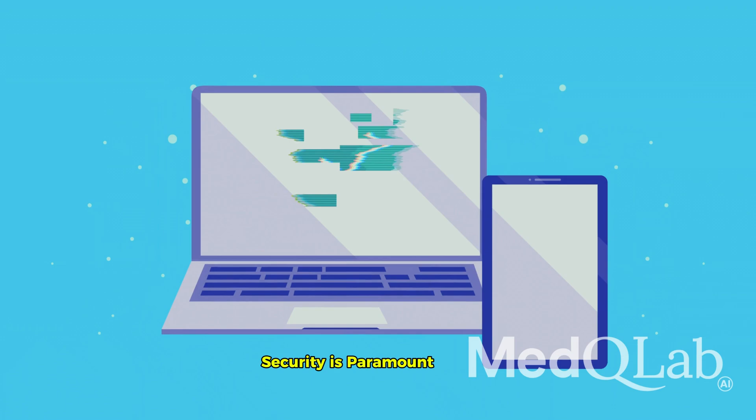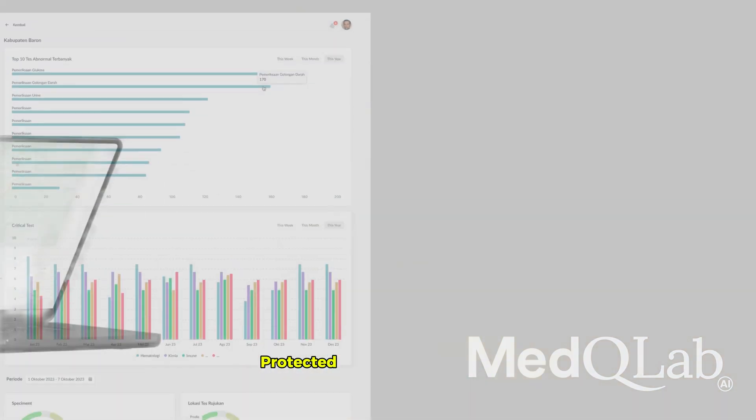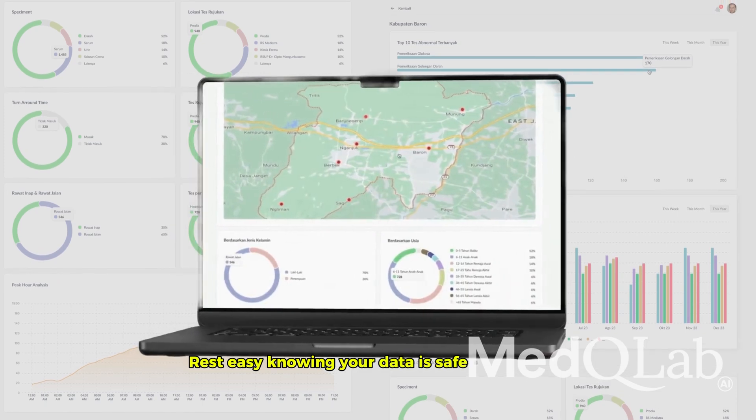Security is paramount. Med-Q Lab's hierarchical security system ensures only authorized users access the app, protected by ID and password. Rest easy knowing your data is safe and secure.